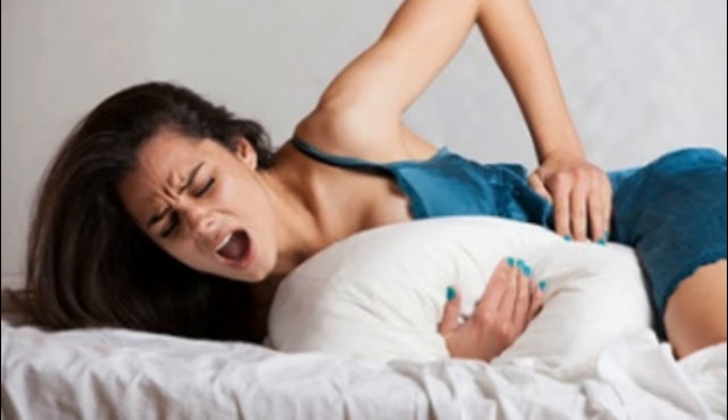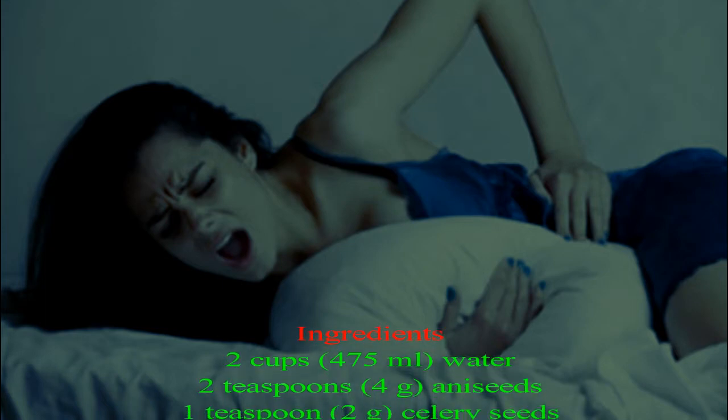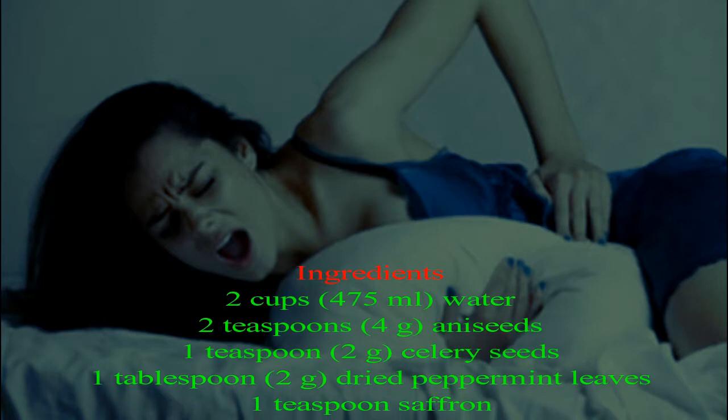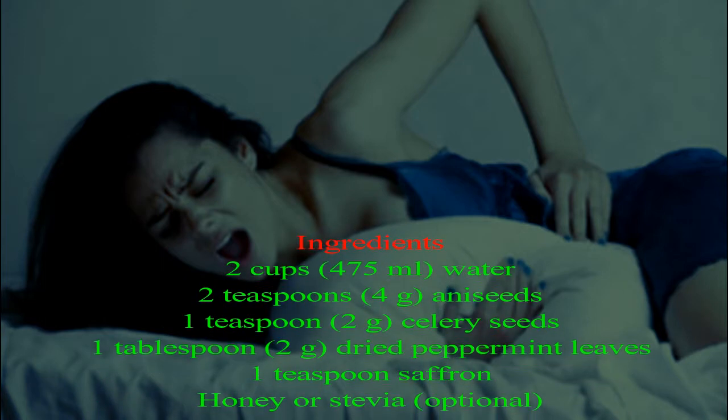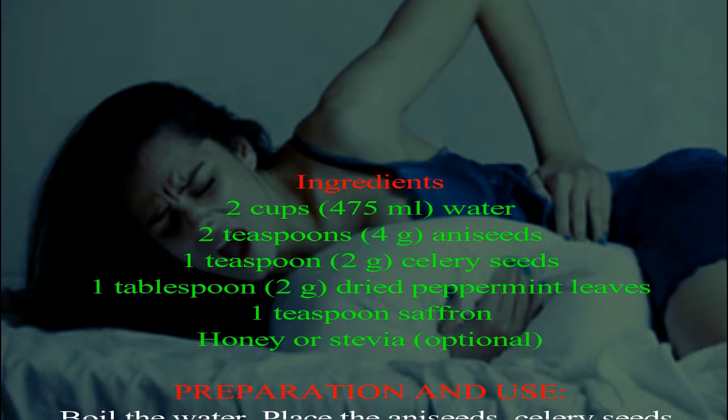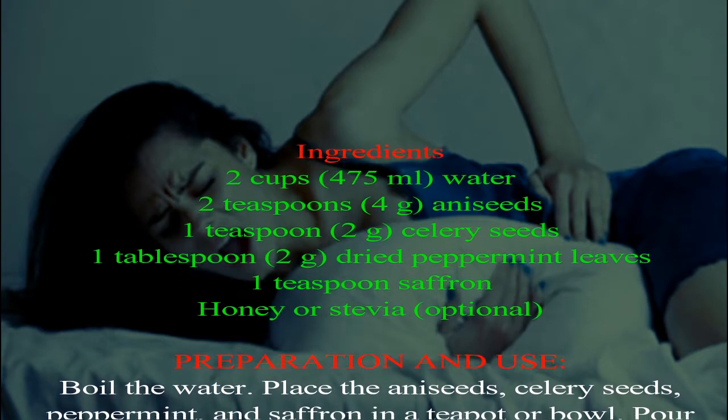The sweet spice tea is amazing. Ingredients: two cups (475 milliliters) water, 2 teaspoons (4g) anise seeds, 1 teaspoon (2g) celery seeds, 1 tablespoon (2g) dried peppermint leaves, 1 teaspoon saffron, and honey or stevia optional.